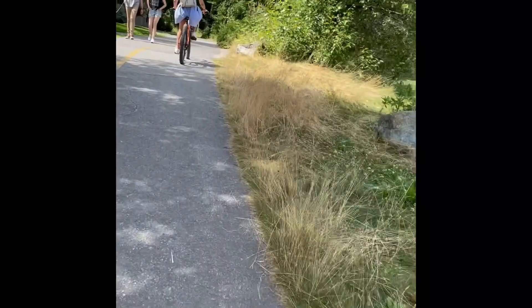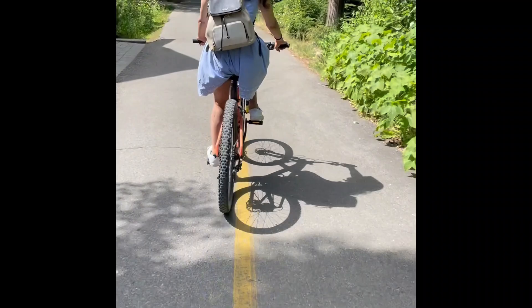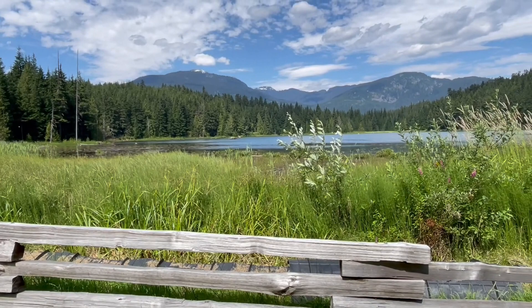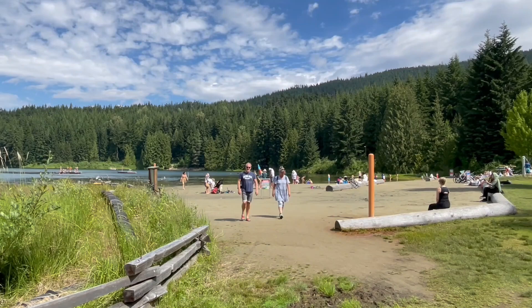We were heading to another beautiful place — a lake called Lost Lake. It is a very, very beautiful lake. You could see people coming here just enjoying, lazing around, and picnicking. People bring their boats and picnic supplies; families and couples alike come here to enjoy.